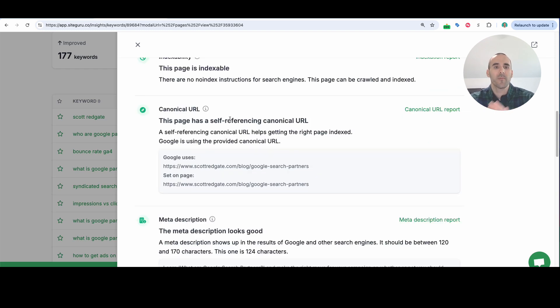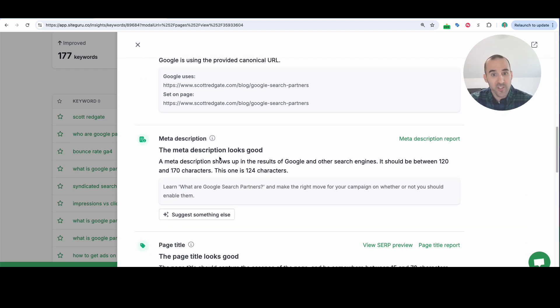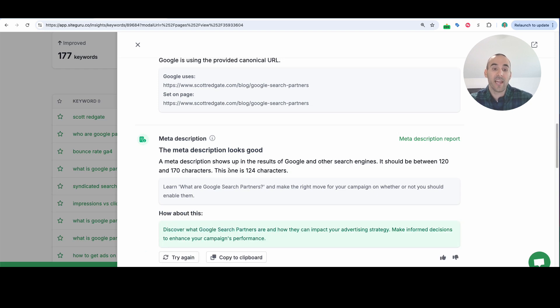As I continue to scroll down, it's going through more technical SEO aspects — talking about a canonical URL where I do have that set up correctly, and whether or not my meta description for the page looks good. The meta description is typically the snippet of text that appears below your title tag in the Google search results. If there was an opportunity to improve the meta description, SiteGuru has a 'suggest something else' button. Using AI, it will create a new meta description that, if it looks good, I could simply copy and paste into my website platform for this page.